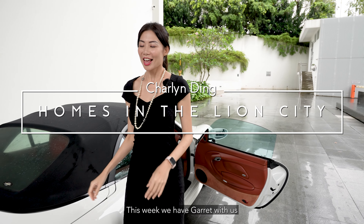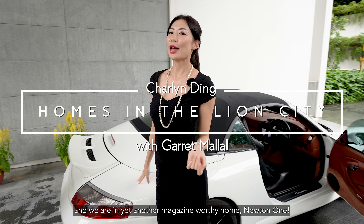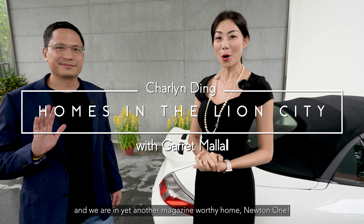Welcome to Homes in the Lion City. This week we have Garrett with us and we are in yet another magazine-worthy home, Newton One.